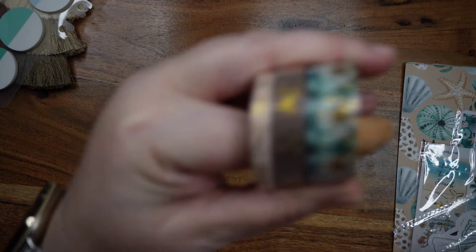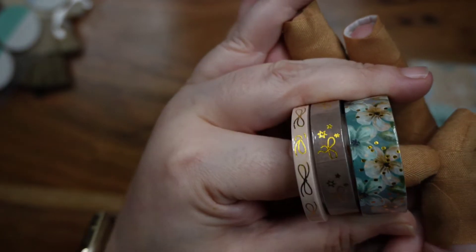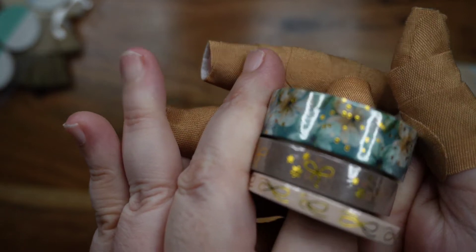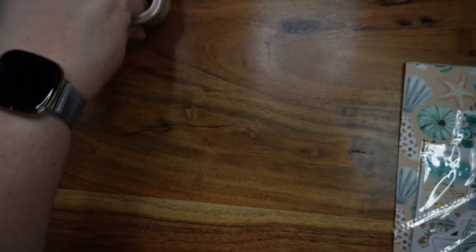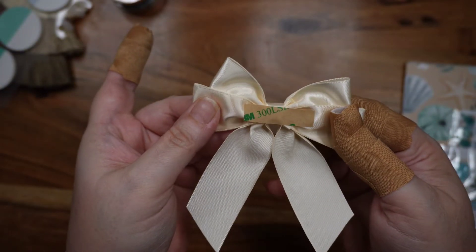We've got washi tape, which we will unpackage and swatch towards the end. I'm not so sure about that dark one in the middle, but that floral — I love that, that's gorgeous. We've also got a bow with adhesive on the back, so if you want to stick this to something — washi drawers, your planner, a card — you could really stick this to anything you want. That's cute.